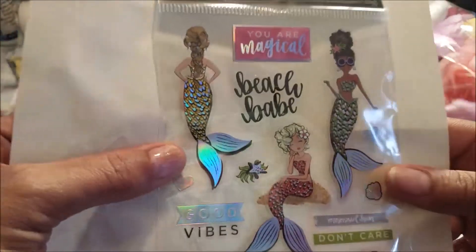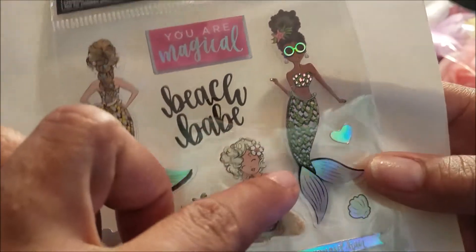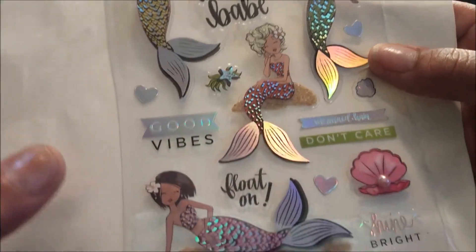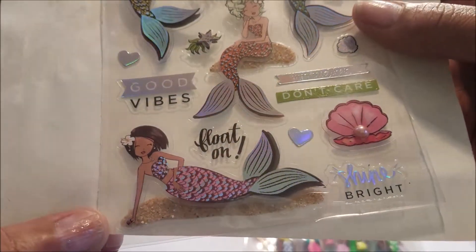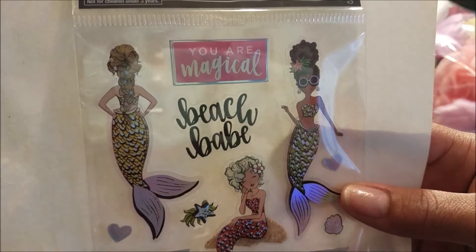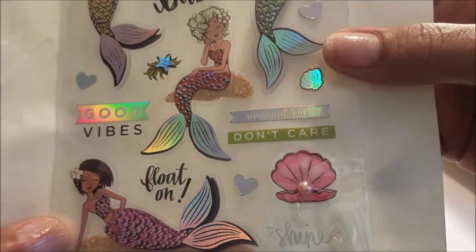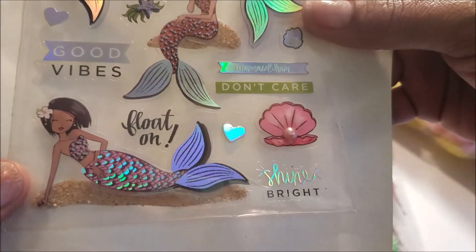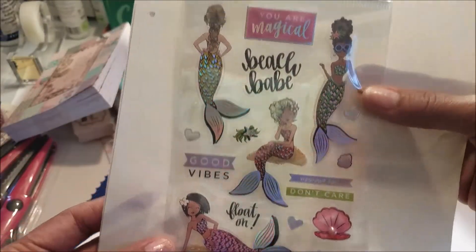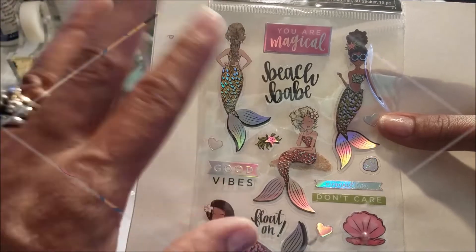The grand finale — look how pretty! Oh my goodness, these are gorgeous, I love these! They say 'Beach Babe,' 'You Are Magical,' 'Good Vibes,' 'Don't Care,' 'Shine Bright,' 'Too Gorgeous' — I can't wait to play with them all. Alright guys, take care and I will see you in my next video!